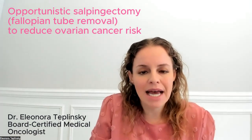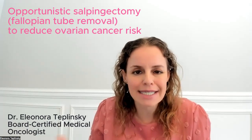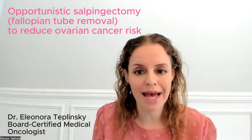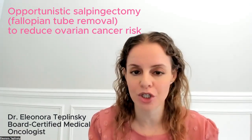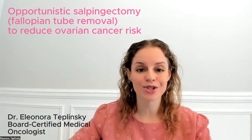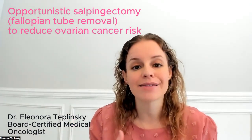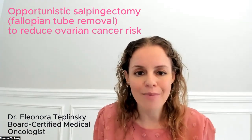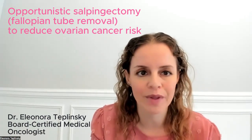And it's being done at a time when someone is already undergoing pelvic surgery — they're already under anesthesia, so it's not an additional procedure. At this time, we don't recommend someone have a salpingectomy solely to remove the fallopian tubes. But if you're having surgery for another reason and the surgeon is close to the fallopian tubes, and you're done having children, it is a great way to reduce ovarian cancer risk. Let me know what questions you have, and I'm happy to talk more about this topic.